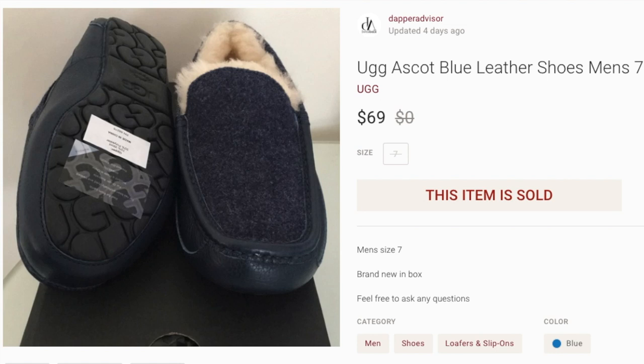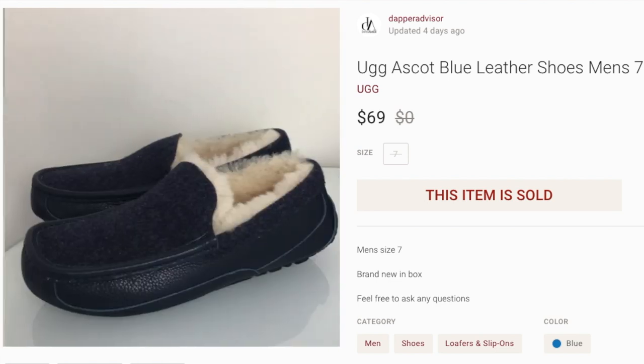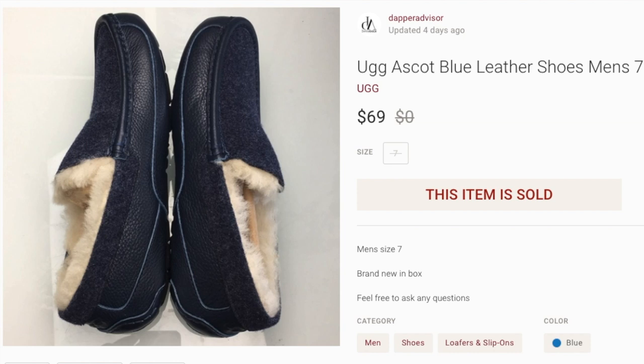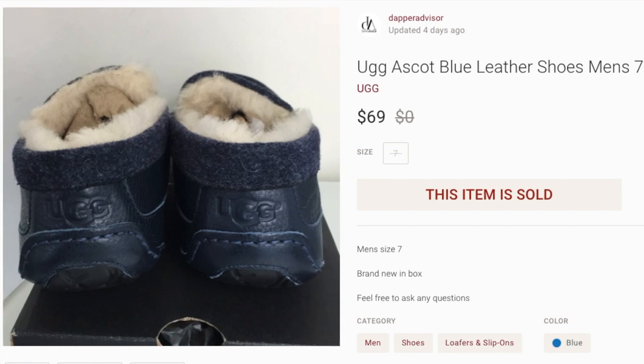Next up, a pair of UGG Ascots that I purchased a few months ago in preparation for the fourth quarter. I knew these would sit for a while because fall and winter is when people buy UGGs, boots, and winter items. This was one of those strategic plays I made months in advance. If you're new to reselling, I suggest you always plan ahead — buying brand new with tags items now means much higher prices and faster sales in the coming months.